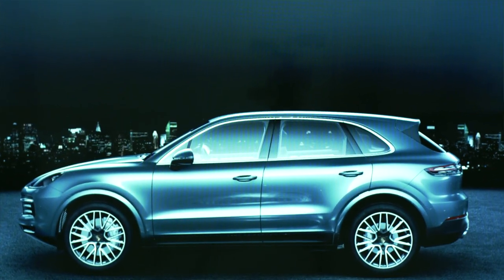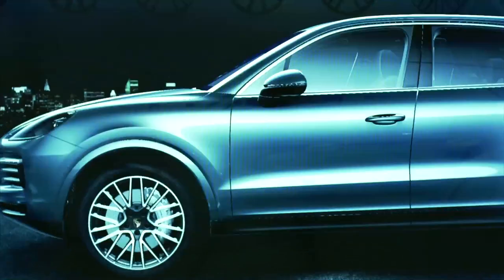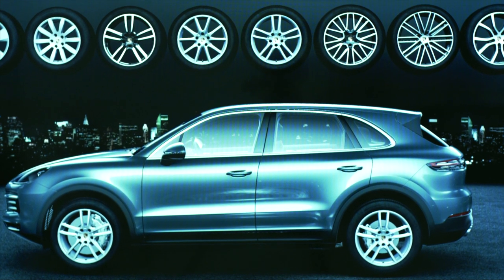I always say, the three most important aspects of automotive design are: one, the proportions; two, the proportions; and three, the proportions. The relative size of the wheels compared with the body is extremely important. When it comes to the fine tuning, this includes the design of the rims, which can be made to look a bit bigger.